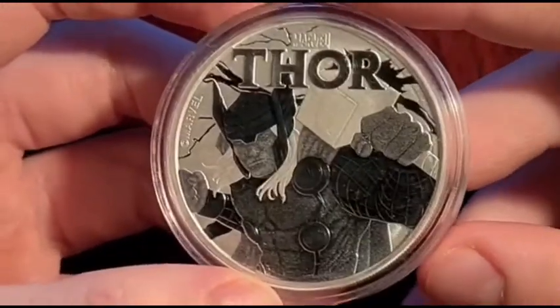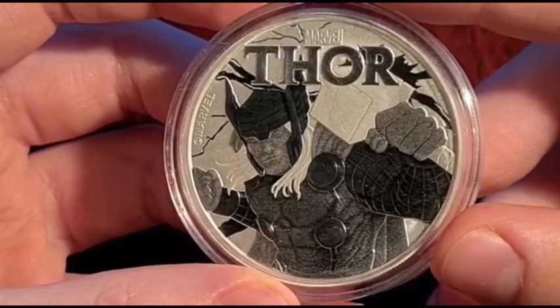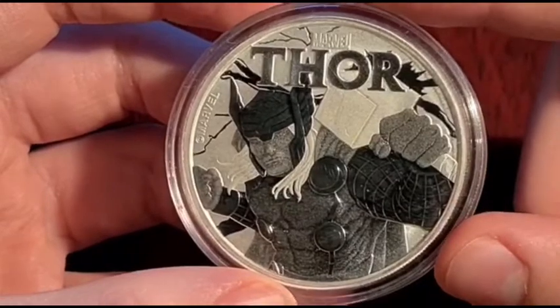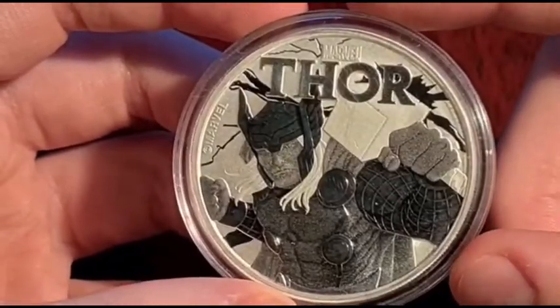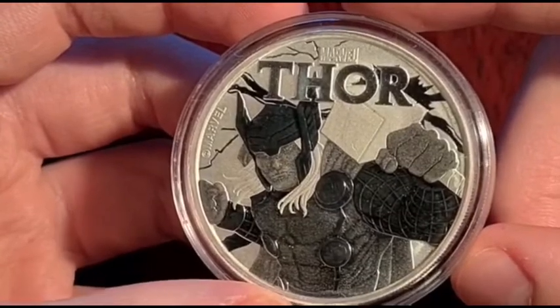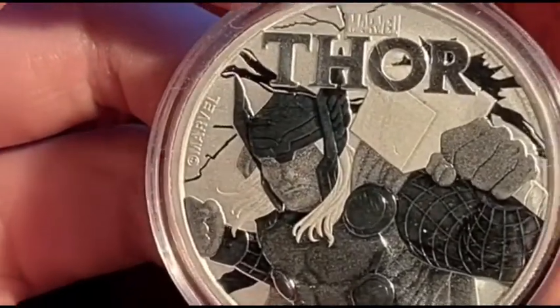I do prefer Spider-Man. The design for this coin is that Thor stands in front of a thundery background with his hammer in his hand. He wears his armour and winged helmet. The Marvel logo and the word Thor appear above his head, and the copyright mark and the word Marvel are on the left of Thor's head.